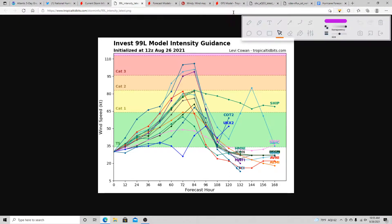Here's the intensity guidance. Three models bring this up to a Category 3 hurricane — we cannot rule out a major hurricane. I think the outliers are those keeping it at tropical storm strength. The majority bring it to a Category 1 hurricane, which I think is likely, given that there's not going to be a whole lot of wind shear, plus very warm sea surface temperatures and a lot of ocean heat content.